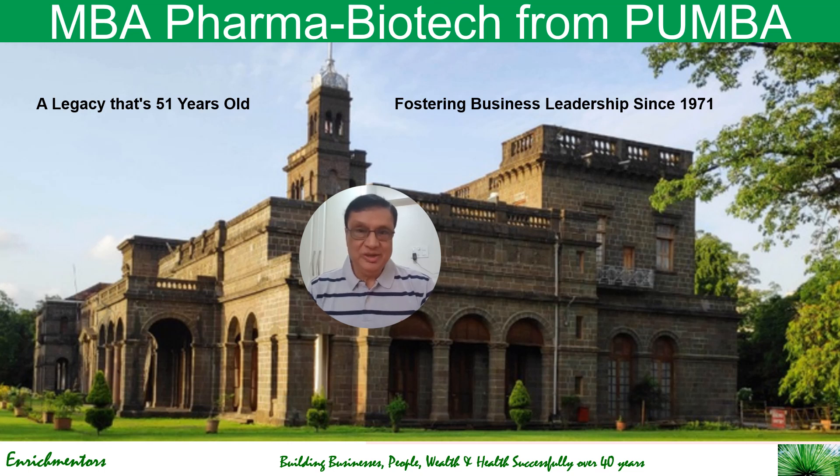Hello and welcome to this new short video in which we're going to talk about a unique course called MBA Pharma Biotech from BU MBA, Pune University MBA.